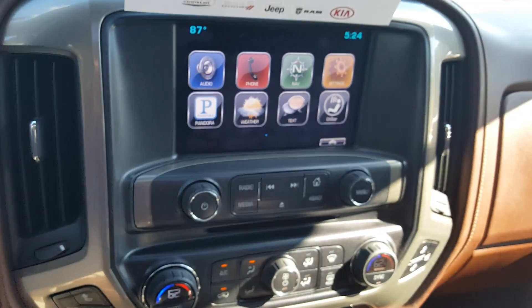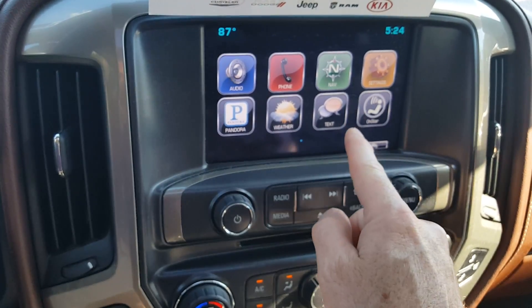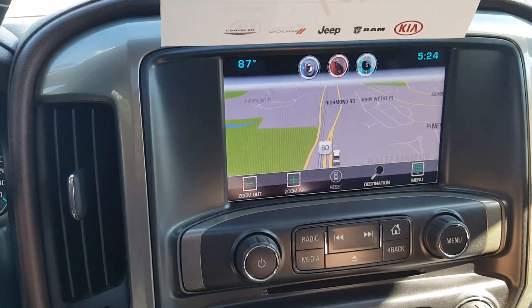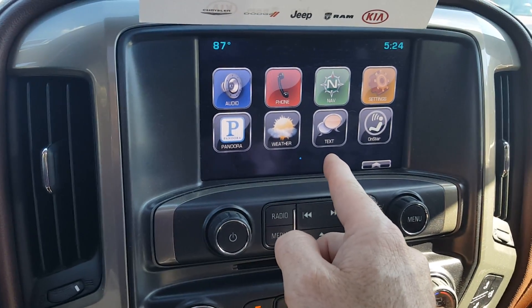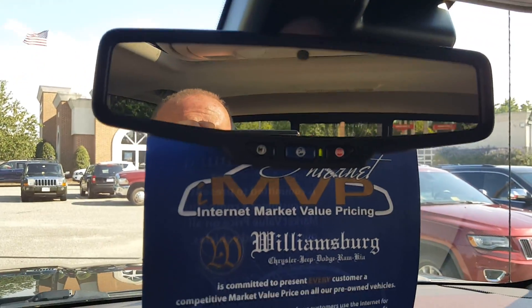In the center stack it's got the big screen. You can see it's got audio settings, navigation. Let's turn on the navigation and take a look at that — gorgeous navigation screen. Go back to the home screen: you have Pandora, weather map, texts, and OnStar of course. It is equipped with OnStar.